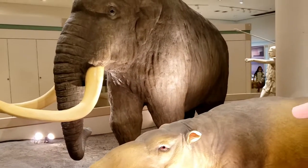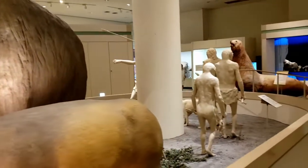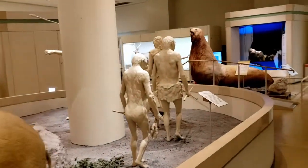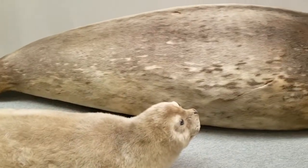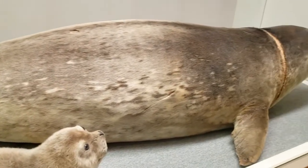Next up is the Ice Age. The way they set up this floor is kind of cool because they start with dinosaurs, work your way through the Ice Age until modern animals, so you can kind of see how life has changed.